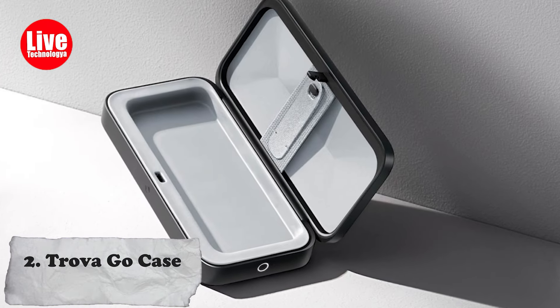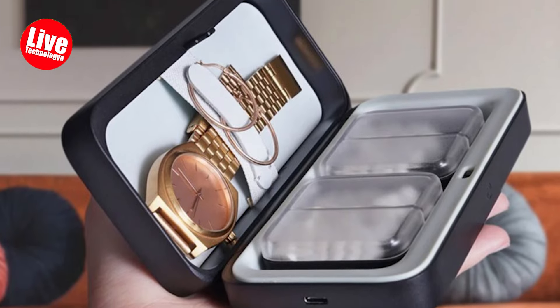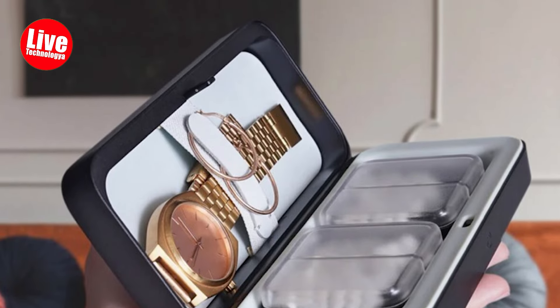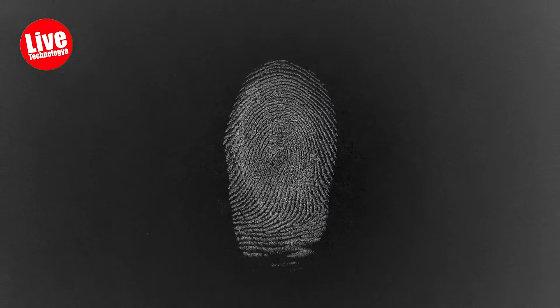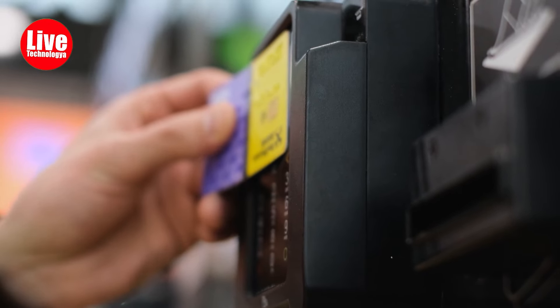Number 2: Trova Go Case. If you have trouble keeping track of your belongings on a trip, the Trova Go Case can help you. It is a small, portable box for keeping important things safe, like medicine, keys, and cards. It has a fingerprint scanner and can connect to your phone, so you don't need to worry about theft.